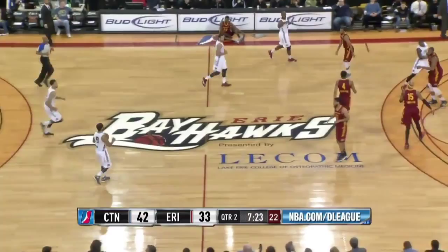Fade-away from 17 — he did it again! James Singleton has ended both quarters with jumpers, accounting for a total of five points just on those two shots.